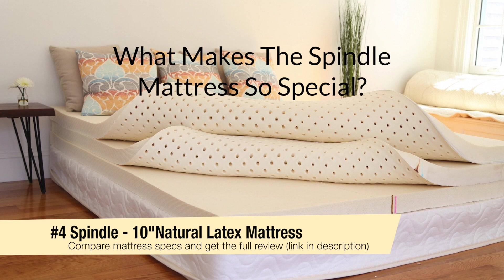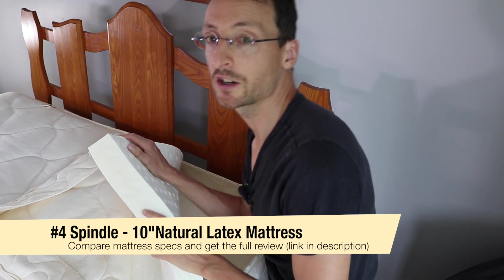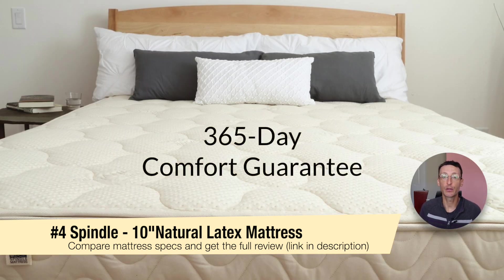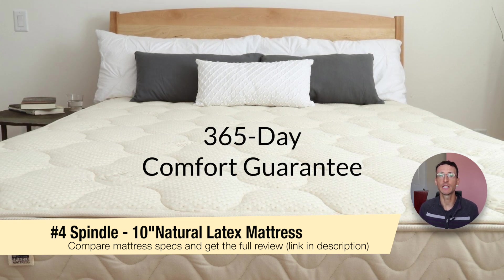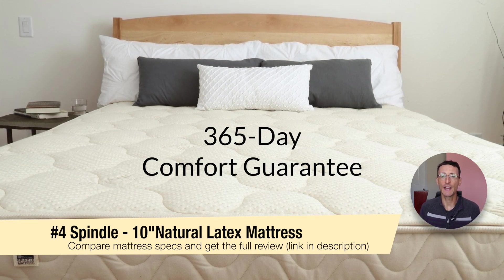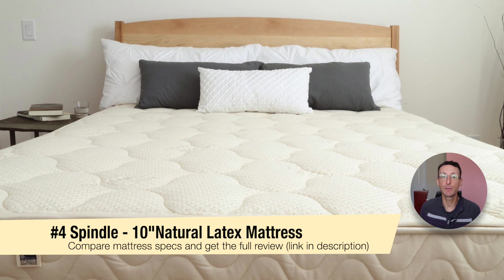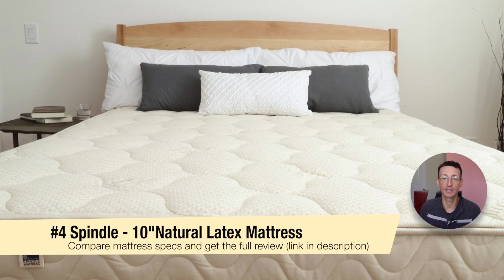What makes the Spindle mattress so special? First, customizable latex layers — thanks to the zippered cover you can access and customize the inner layers. Secondly, it comes with a 365-day comfort guarantee. Spindle is a fourth generation mattress company and they stand by their customers. If you think you aren't getting the ultimate sleep experience, they'll work with you for a full year to find the ideal firmness. Sometimes this involves shipping a replacement latex layer, and in other situations they'll ask you to rearrange the layers. They work with customers on a case-by-case basis.